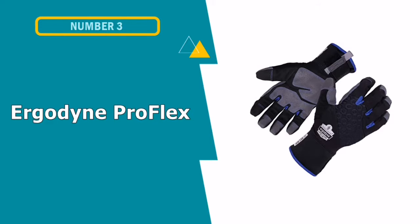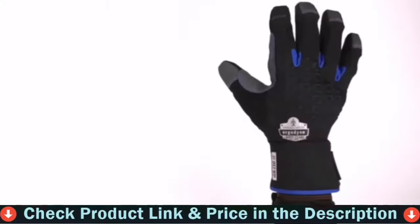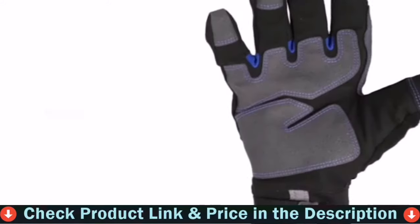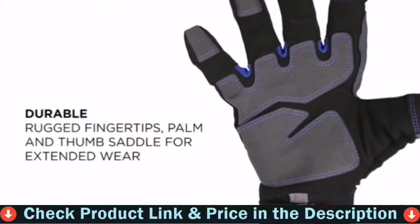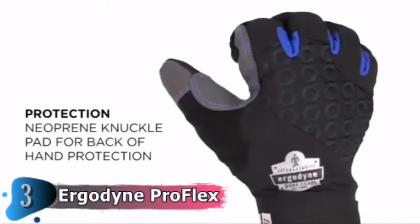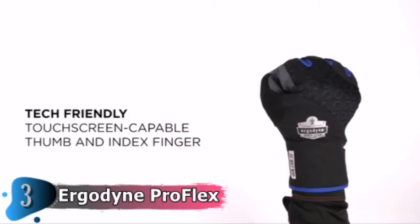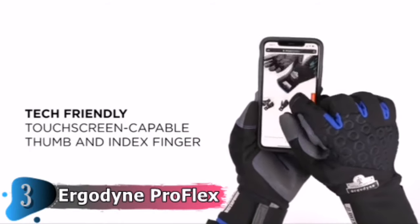Our third choice is Ergodyne ProFlex Waterproof Utility Gloves. If your job requires you to work outdoors during the winter, the Ergodyne ProFlex Thermal Waterproof Utility Gloves have the dexterity you need. Made with 40g 3M Thinsulate Insulation and a HIPPRA Water and Windproof Breathable Liner, these gloves are highly rated for those who work outside in cold winter months. A weather-resistant ripstop outer shell, DWR water repellent finish and a breathable insert block cold, moisture and wind to keep hands warm and dry.